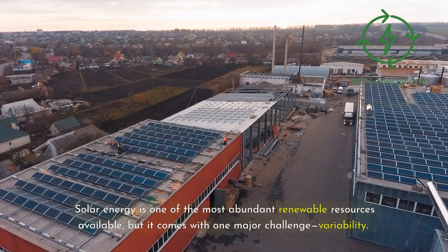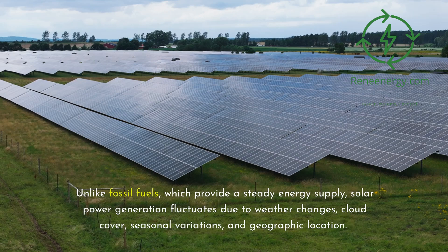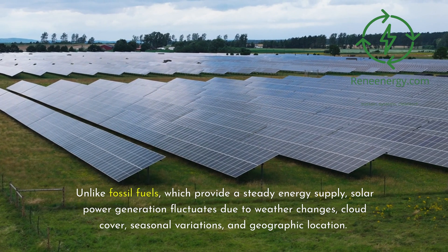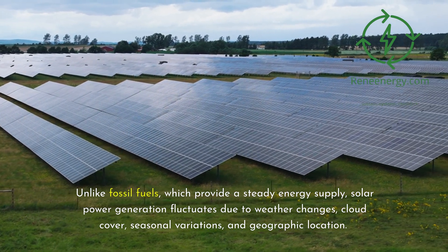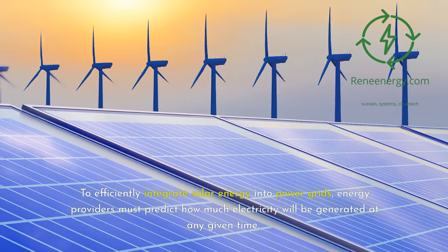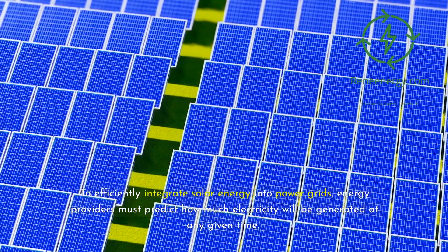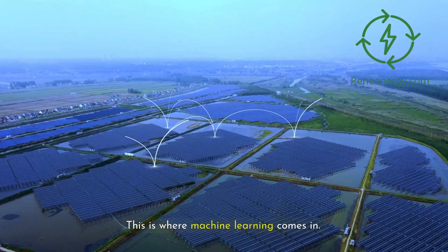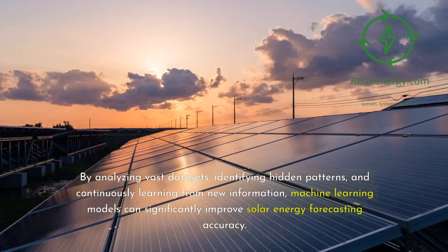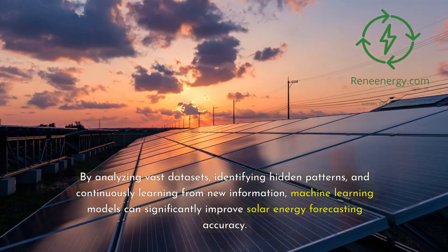Solar energy is one of the most abundant renewable resources available, but it comes with one major challenge: variability. Unlike fossil fuels, which provide a steady energy supply, solar power generation fluctuates due to weather changes, cloud cover, seasonal variations, and geographic location. To efficiently integrate solar energy into power grids, energy providers must predict how much electricity will be generated at any given time. This is where machine learning comes in — by analyzing vast datasets, identifying hidden patterns, and continuously learning from new information, machine learning models can significantly improve solar energy forecasting accuracy.